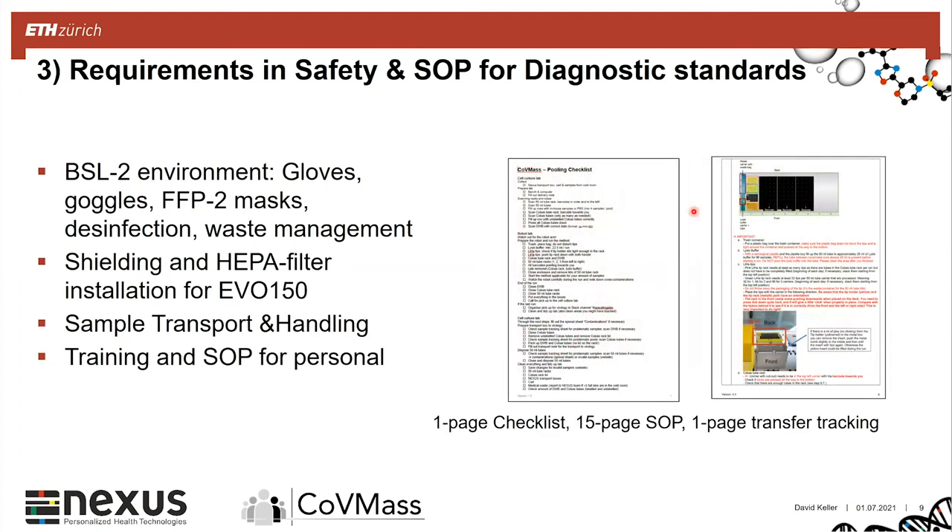We also needed to constantly train the students and provide them with an SOP which they follow step by step during the sample pooling. We created an SOP to ensure there are no errors during the run. Thanks to the barcode scanning, there is almost no chance that we would falsely track a sample.